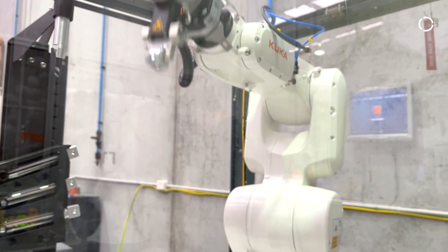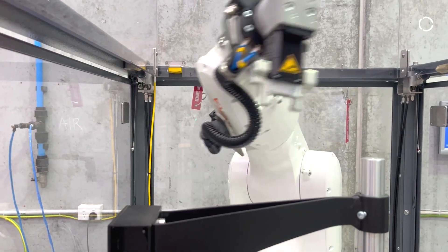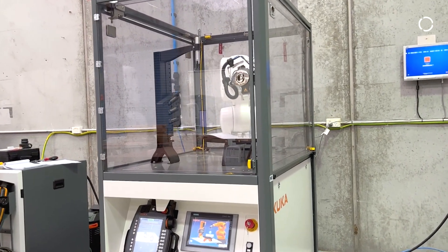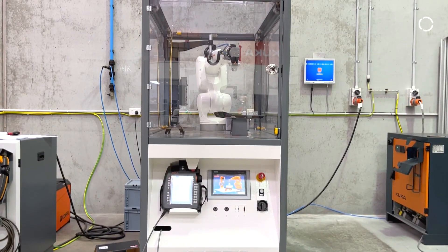The application that this robot is doing right now is a palletising application. If you undertake a programming tool course, you'll be able to learn and program how to do a simple 3x3 palletising application.